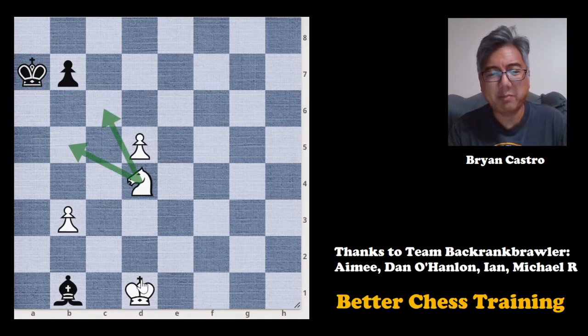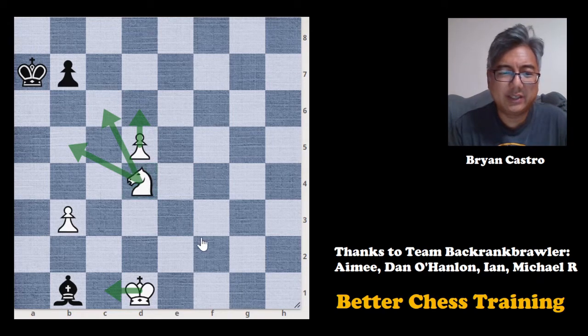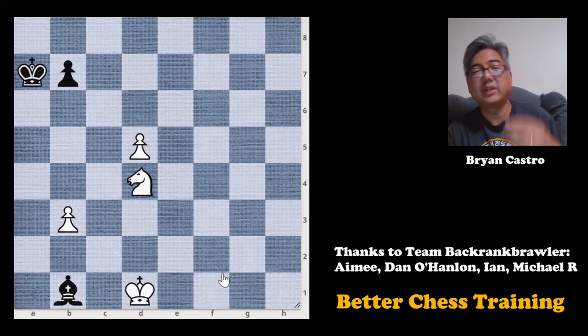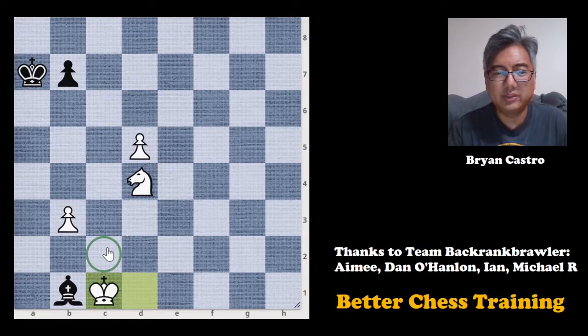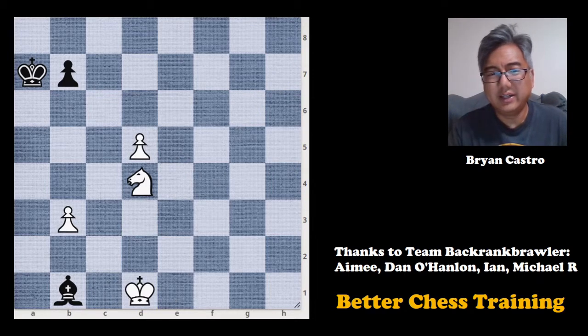We want to look at some forcing moves, and there's really only a few. Of course, we have checks, we can attack this bishop, and then there's the actual threat to promote this pawn. When we're looking at endgame studies, we want to look at moves that are going to limit your opponent's responses — forcing moves. So if you looked at a move like king to c1, we can see that king to a2 will lose immediately, and it can't go to c2 or f7, but that leaves a lot of places for black to go. So king to c1 is not quite the move we want.